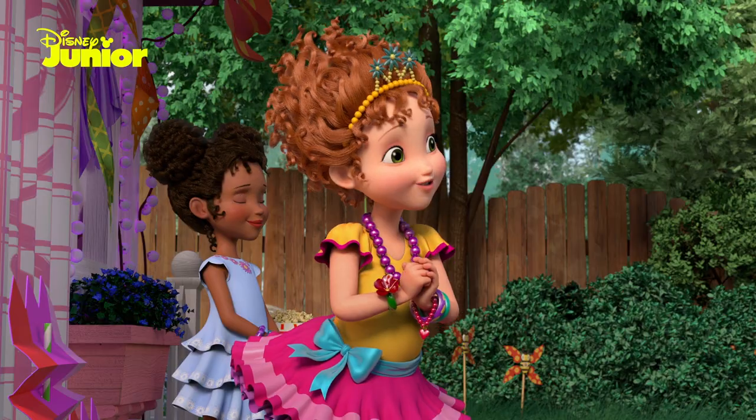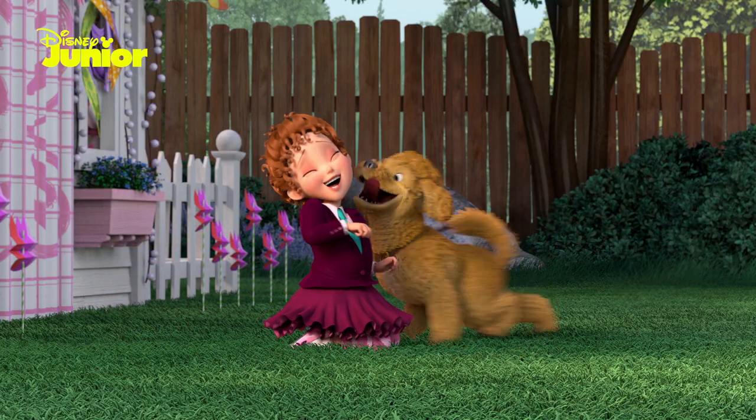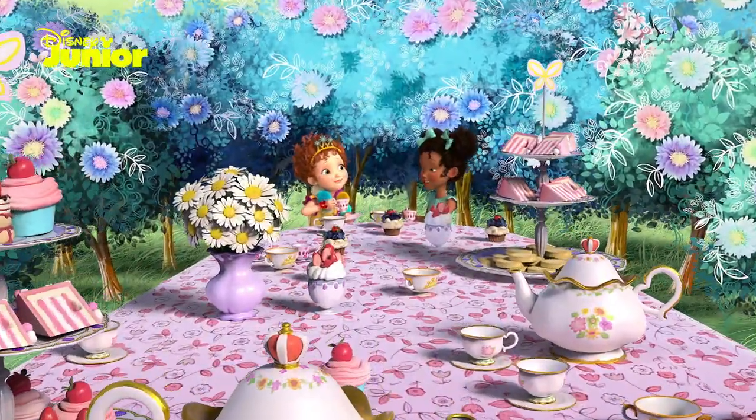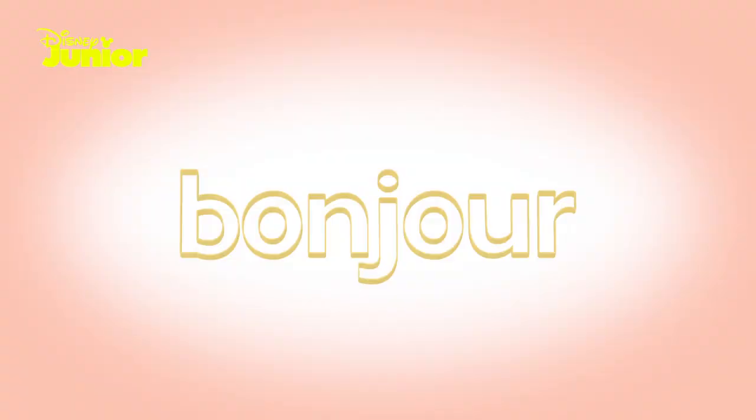Bonjour, class, and welcome to the School de Fancy. Nancy loves making new friends, so let's learn how to say hello. Bonjour, everyone. To say hello in French, you say bonjour.